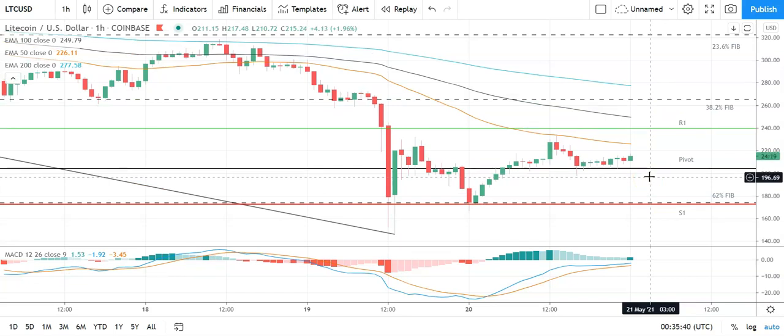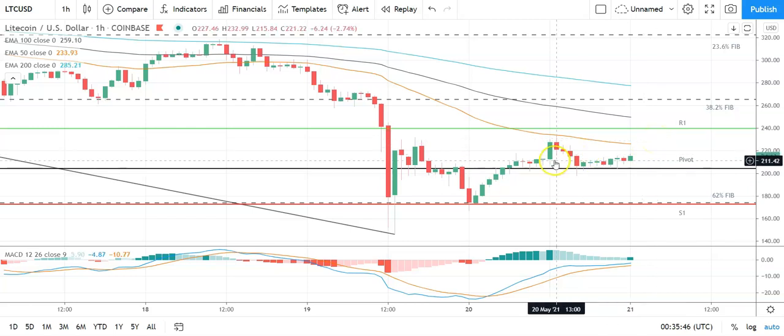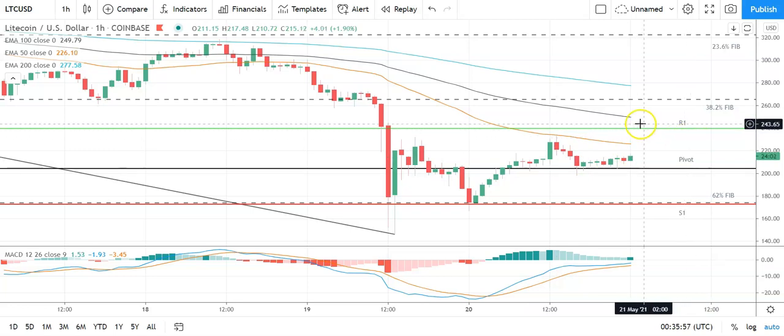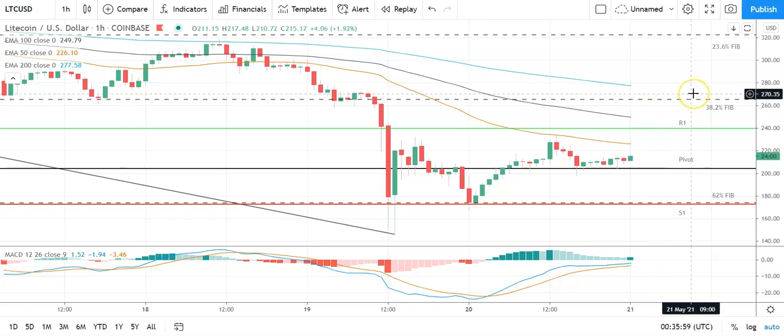Moving across to Litecoin against the US dollar — also a positive start. Going to need to see Litecoin avoid the pivot at 204 to take a run at the first major resistance level at 240. We'll need to see support from the broader market for Litecoin to break out from yesterday's high at 232.99. Barring an extended rally, expect that first major resistance level to cap any upside. In the event of an extended rally, the 38.2 Fib sits at 265 and resistance at 270 would likely come into play.